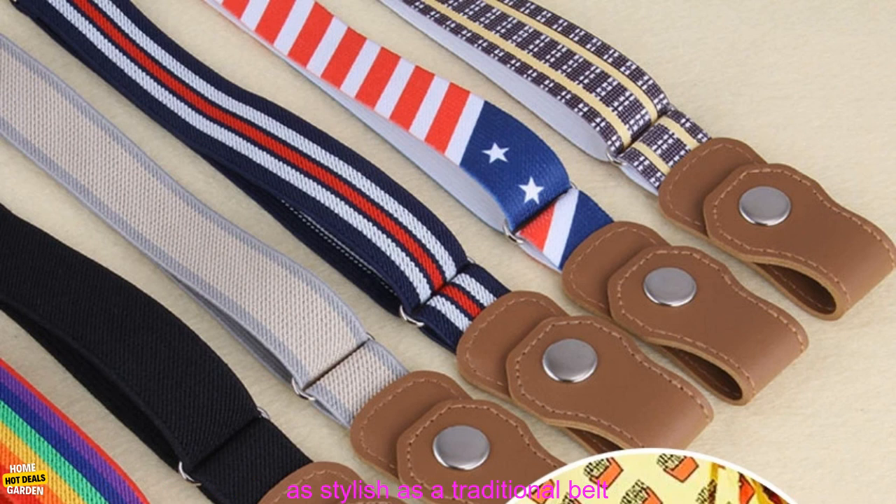Pros: No buckles to get stuck. Adjustable. Comfortable. Durable. Cons: May not be as sturdy as a traditional belt. May not be as stylish as a traditional belt.